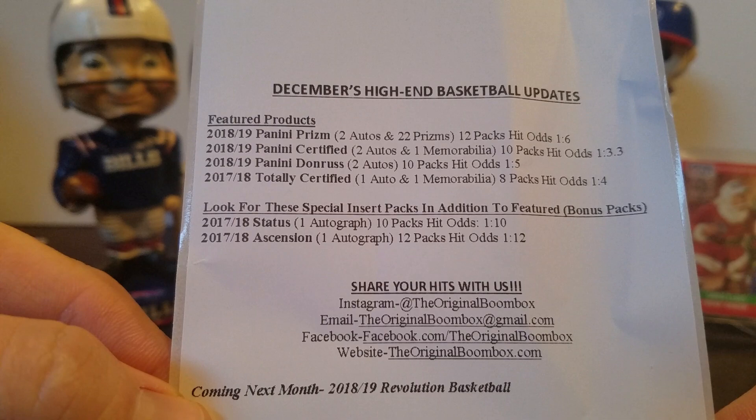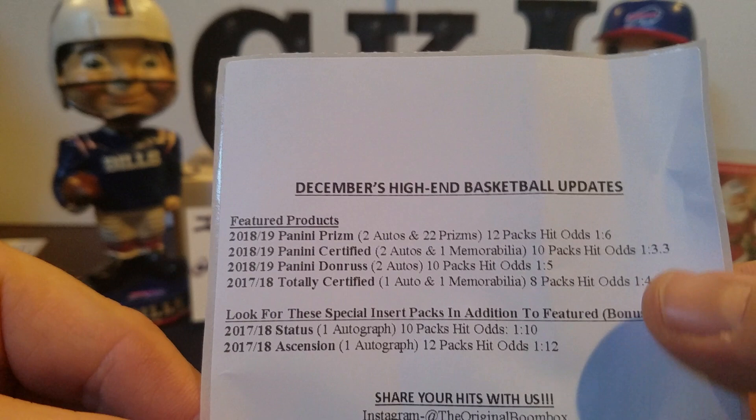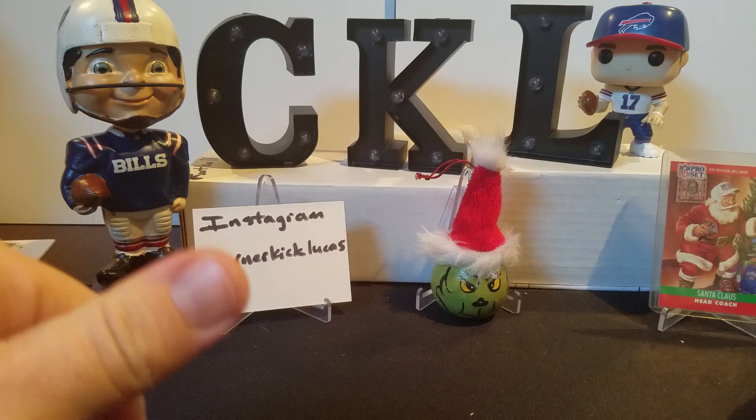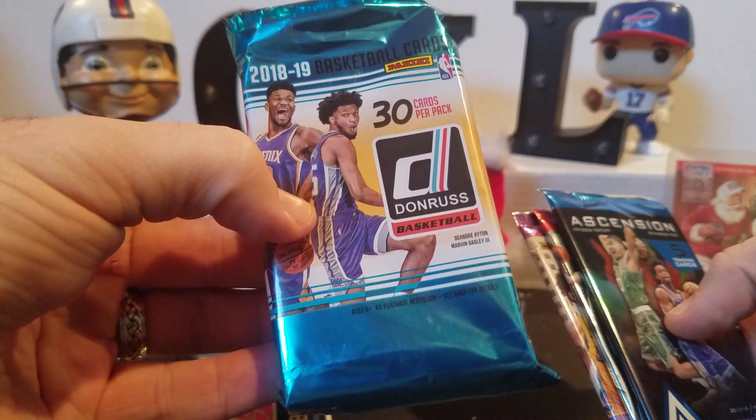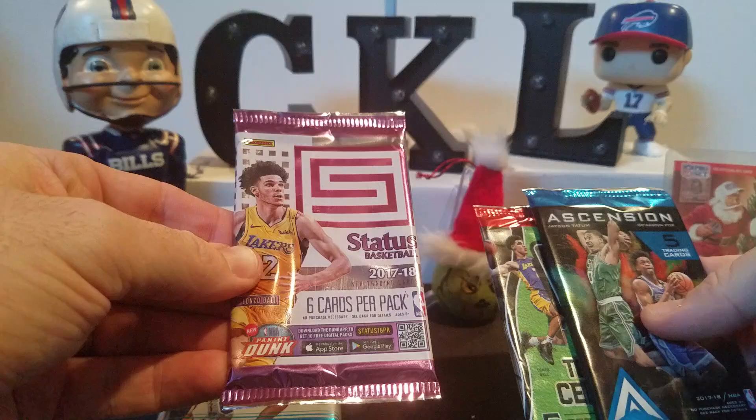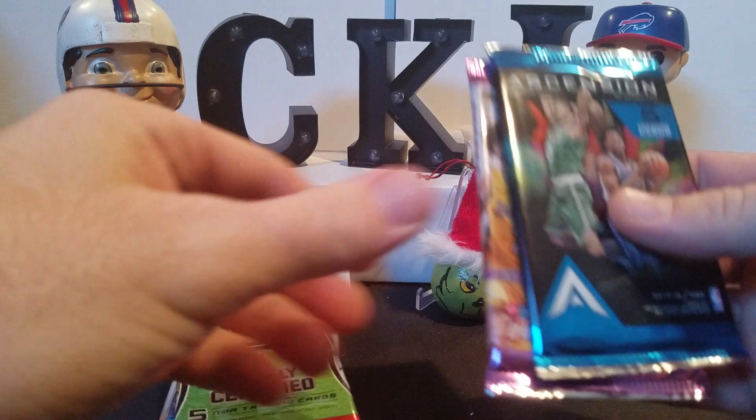Not the best hit odds out of those two products but much better odds up here, so let's see what we can get into. There's our Prism - we'll leave that for the back. Oh, a pretty fat pack of Certified though, I think there may be some fillers. There's a real fat pack of 18-19 Donruss. There's the 17-18 Status, 18-19 Totally Certified, and then this Ascension.